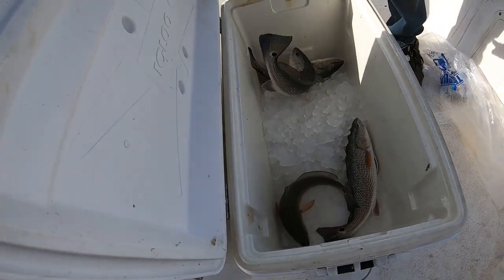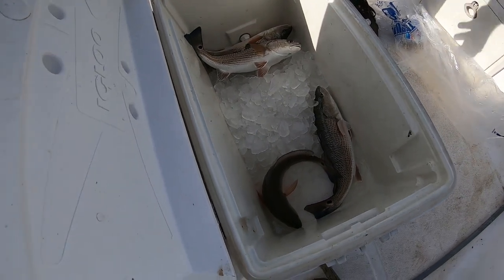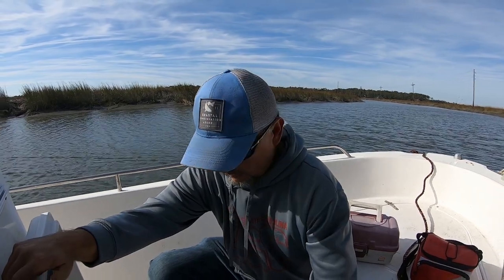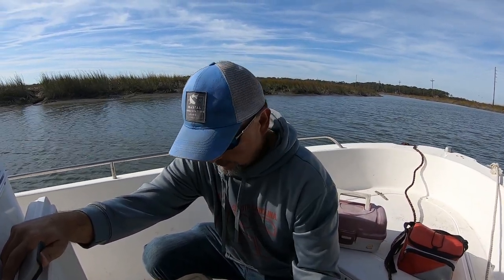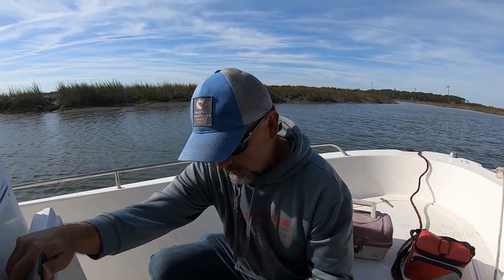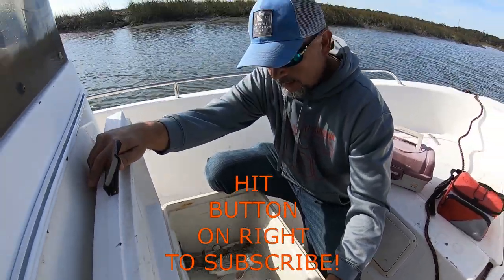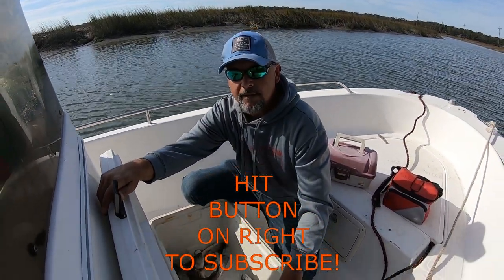So there's four spot tails. Guys in South Carolina, I'm pretty sure the limit on the spot tail bass is still two per person with a recreational fishing license or a saltwater fishing license. And since me and Stephanie are in the boat by ourselves today, these four fish right here is what we're looking for our spot tail bass limit.